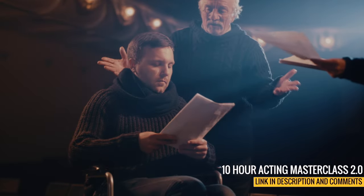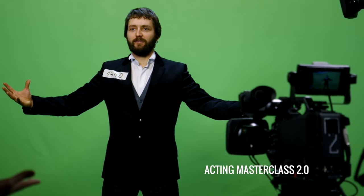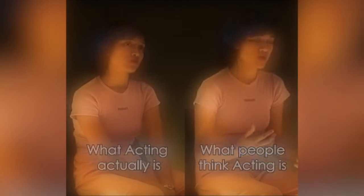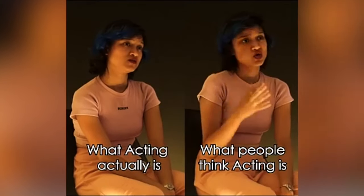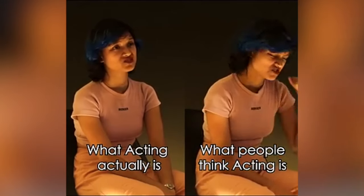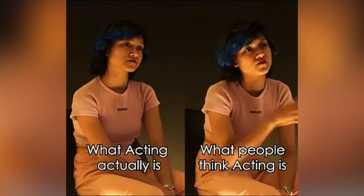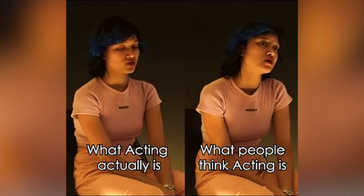Where most actors tend to go wrong, especially in the auditioning phase of self-tapes, is they tend to move too much. Take a look at this great clip someone made — it perfectly describes what people think acting is versus what acting actually is. Subtlety is powerful, and we've found this from many great actors who know how to use stillness.